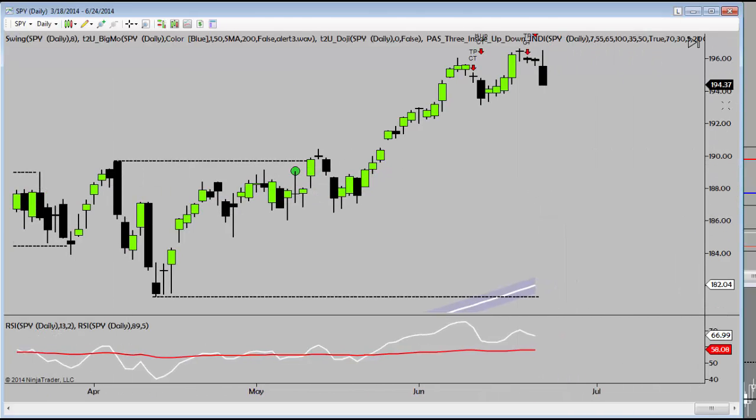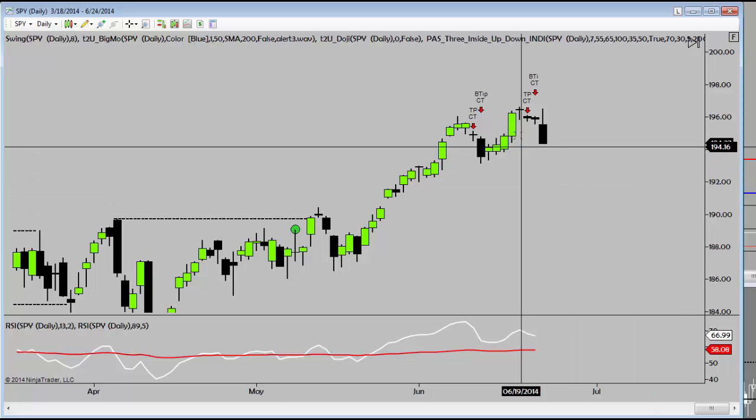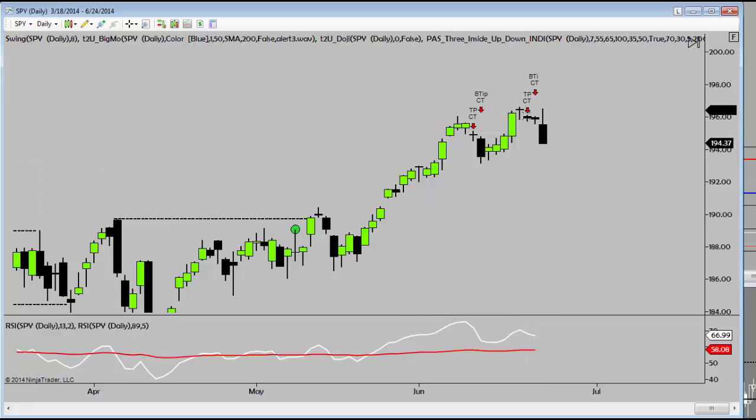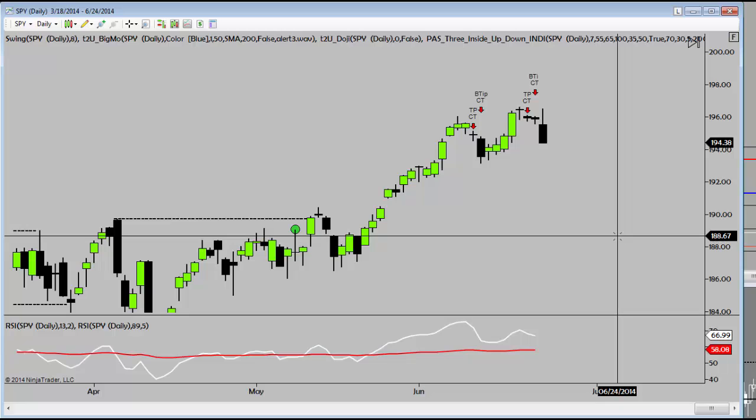Same visual price pattern. SPY put in a higher high with bearish divergence and then a beautiful candlestick right here. We gapped lower, filled the gap two days later, and now that bad boy is moving. So if you bought the SPY puts, same thing. Congrats, well done.